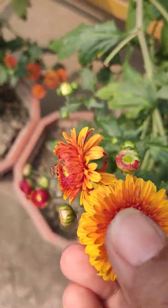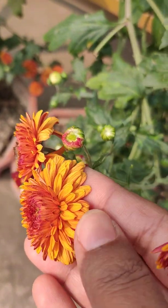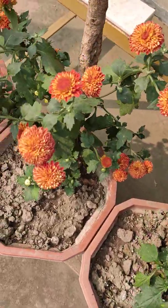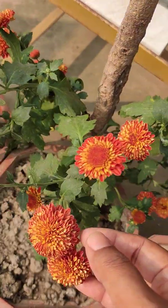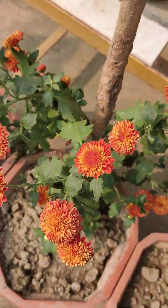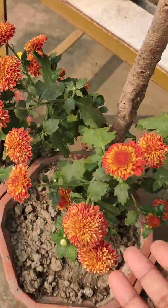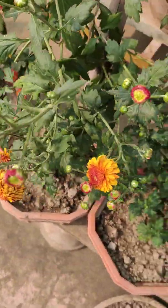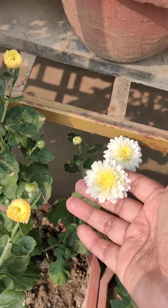This has an orangish shade in the middle and a yellowish shade on the outer side. And these are a mix of orange and yellow I guess. And there are also the white ones.